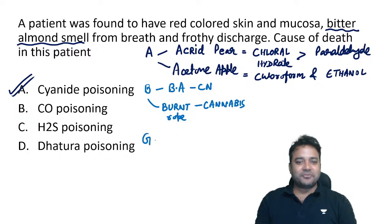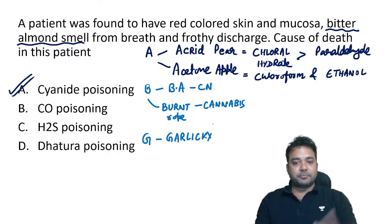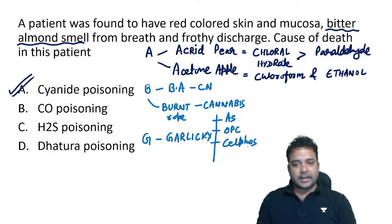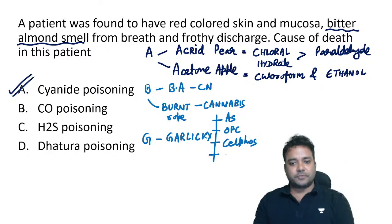E — garlic odor is associated with many poisons: arsenic, organophosphorus compounds (OPCs), and phosphides. Phosphides include aluminium phosphide (celphos) and phosphorus.